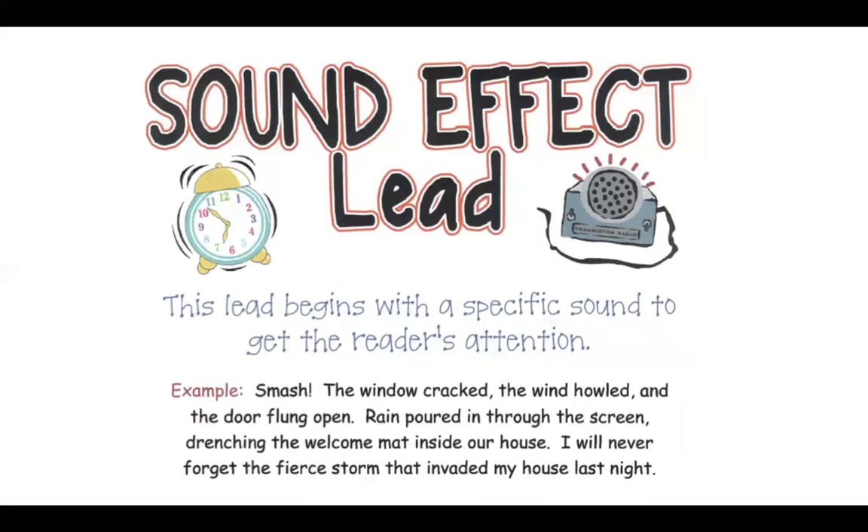A sound effect lead starts with a specific sound to get our attention. For example: Smash! The window cracked, the wind howled, and the door flung open. Rain poured in through the screen, drenching the welcome mat inside our house. I will never forget the fierce storm that invaded my house last night.